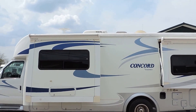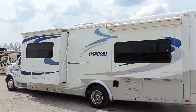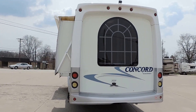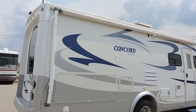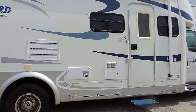It has a rooftop AC unit, 4000 watt Onan generator, lots of basement storage, backup camera, tow package, big rear bay window, nice smooth sides, paint and decals in excellent shape, a huge awning, and a six gallon hot water heater.